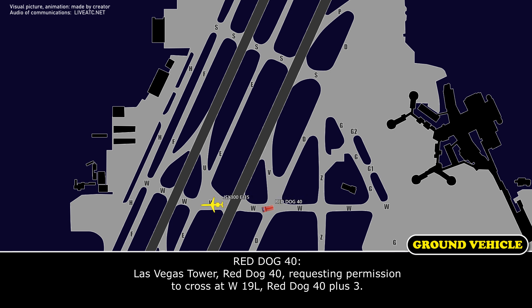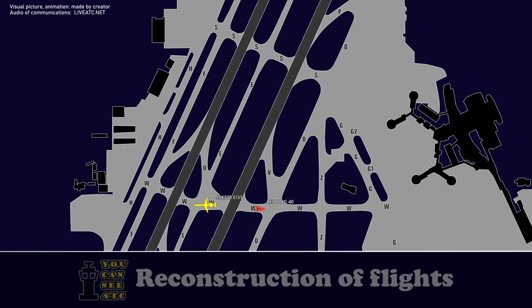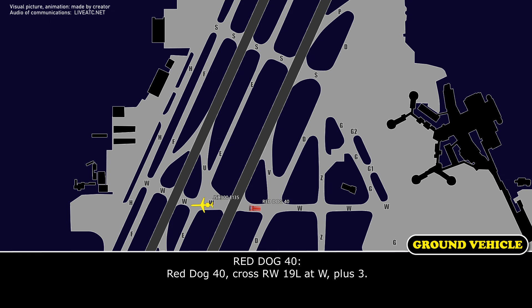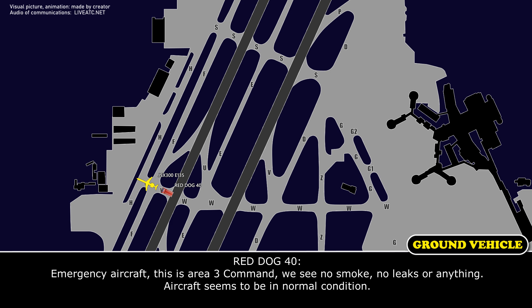Red Dog 40, plus three. Red Dog 40, plus three, cross runway 19L, that's Whiskey. Red Dog 40, stop 1-9, that's Whiskey, 1-3. Red Dog 40, be advised — this is the fire command — we see no smoke, no leaks, or anything. Aircraft appears to be in normal conditions.